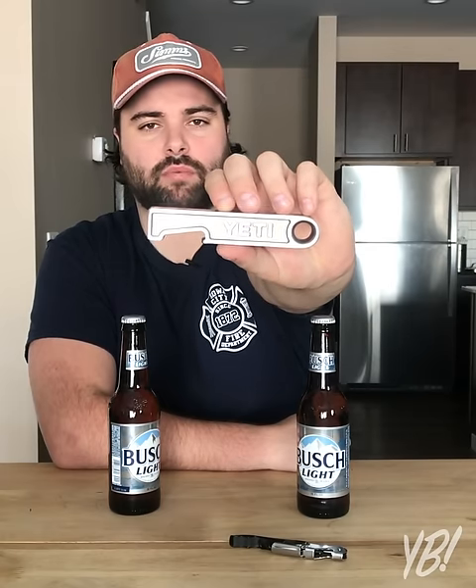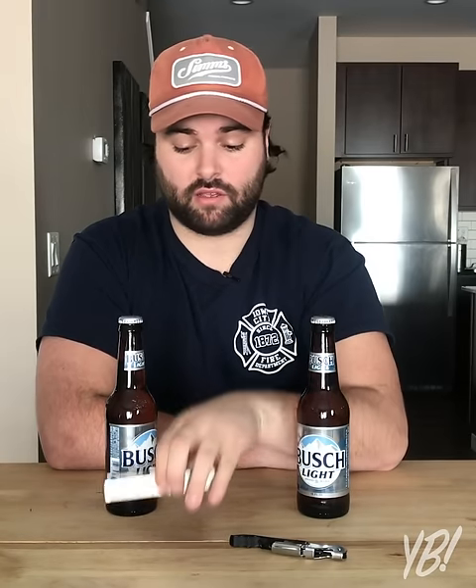I guess Kevin McAllister could use this to stop robbers by throwing it through a big window. This thing is $50. That could just be the whole video — this thing right here costs $50 and the only thing it does is open up a bottle of beer. Just let it sink in. You know how much stuff you can buy for $50? You can buy three of the generic ones for the price of this. I guess it could be a good paperweight, but it's 2019 and no one writes on paper anymore.